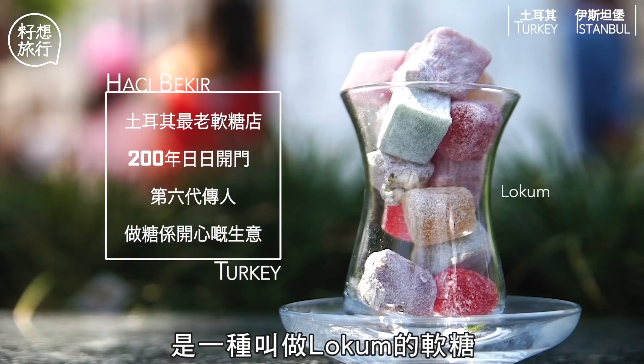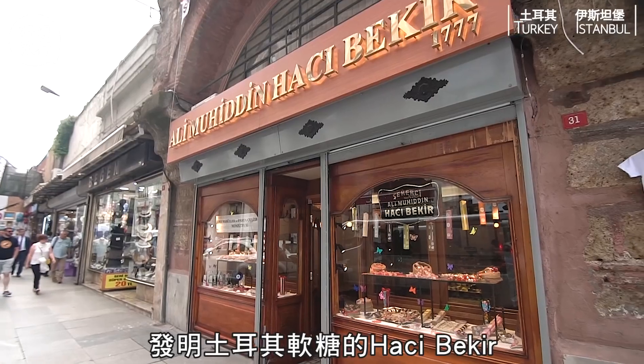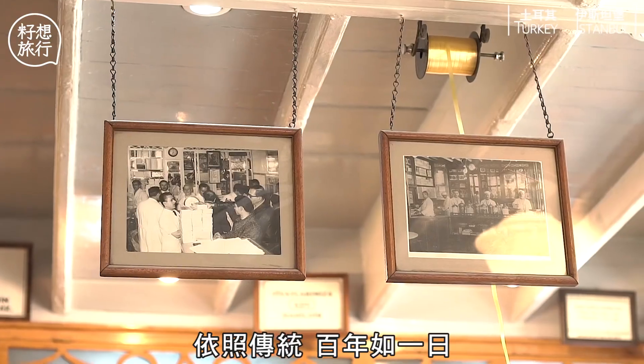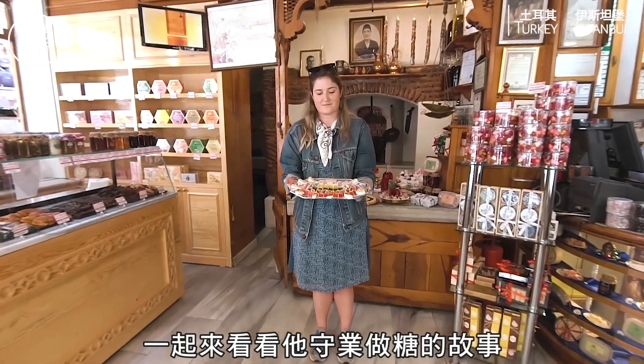剛才大家讚不絕口的甜點是一種叫 Lokum 的軟糖。我們今次特地拜訪了發明土耳其軟糖的 Hadji Bekar，它已經開了241年，一起來看看他們造糖的故事吧！